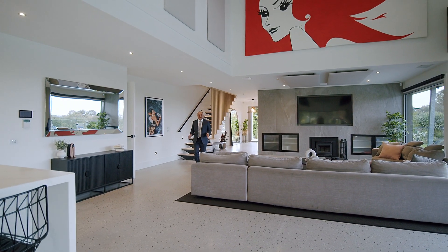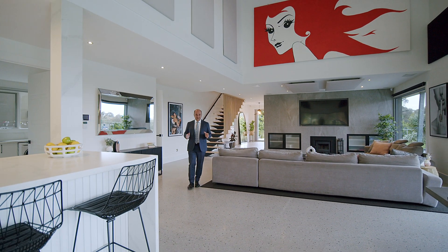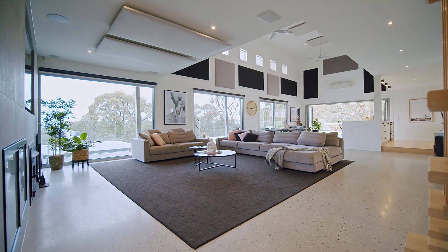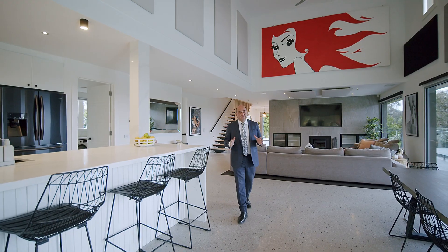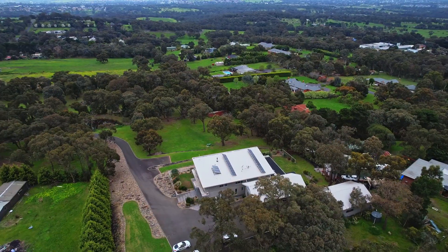Everything about this home is absolutely grand and spectacular, and nothing more so than the centrepiece of this home, which is the kitchen, meals and family room, offering views across the swimming pool precinct to as far as the eye can see.